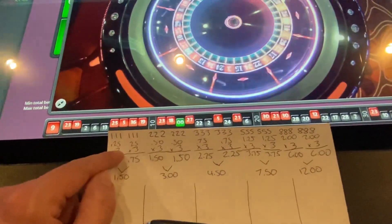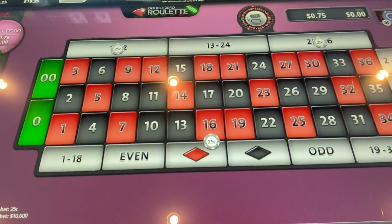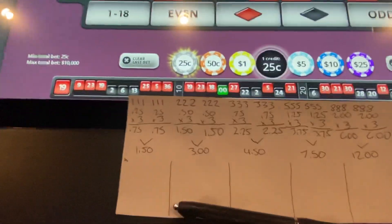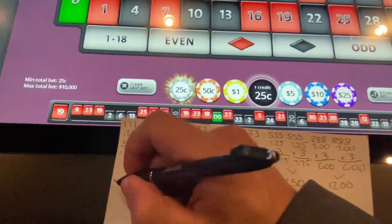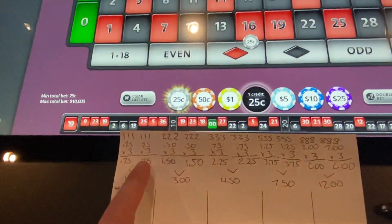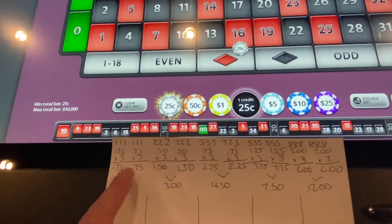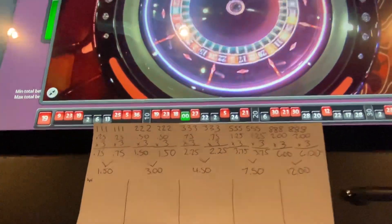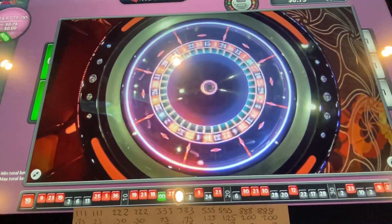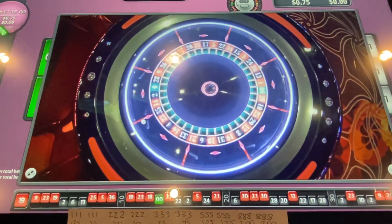Every time we get a hedge hit, once we get a loss we're going to move over and give it one more shot at the same level. After a second loss, we move to the second level — 2 units times 3, following the Fibonacci sequence. We get a 19, so that's our first miss. H stands for a hedge hit, X for a loss, and a check mark for a successful hit. We're doing an extended test — I had success with it the other night, and with the double street Fibonacci with a half table hedge as well. These systems seem very viable and we'll keep testing them long term.